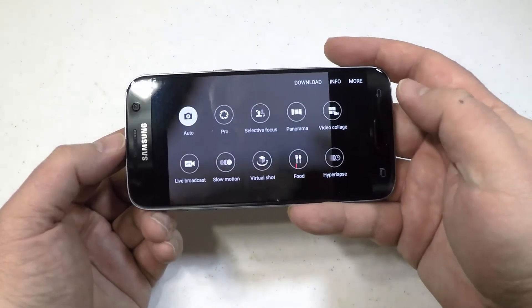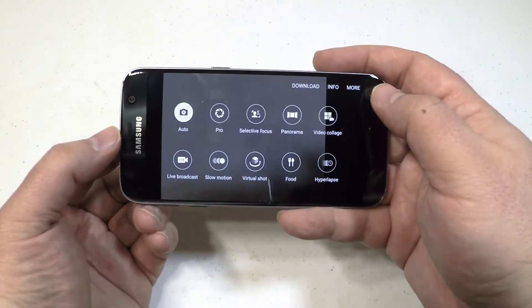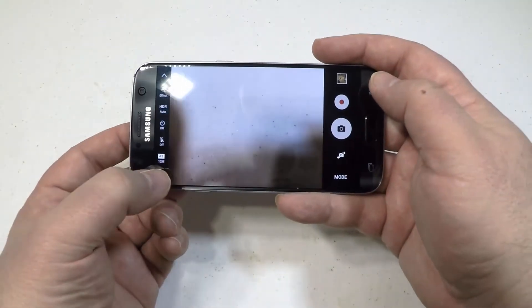It does 240 frames per second and 30 frames per second depending on whether you do UHD, FHD, or HD. It's got a 5 megapixel front-facing camera so you can have great selfies, and it even has an HDR selfie flash.